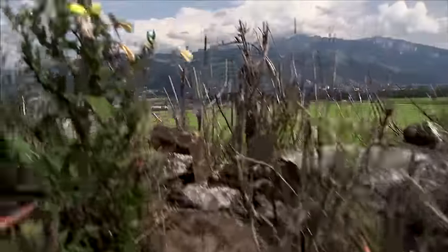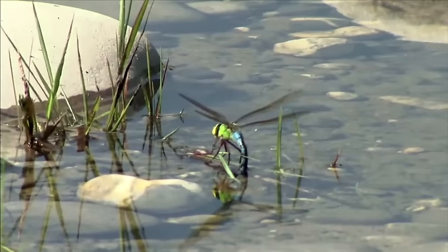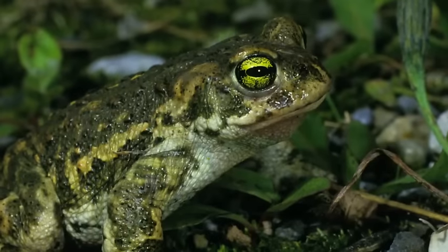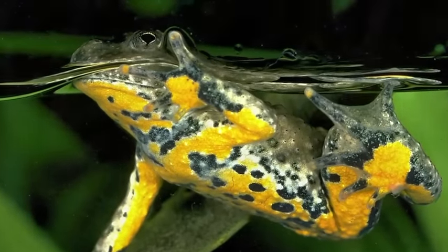It's a peaceful summer day at the Thun military training area. There are ponds with rare dragonflies, grass snakes and water frogs, natterjack toads, yellow-bellied toads, and an impressive variety of insects.